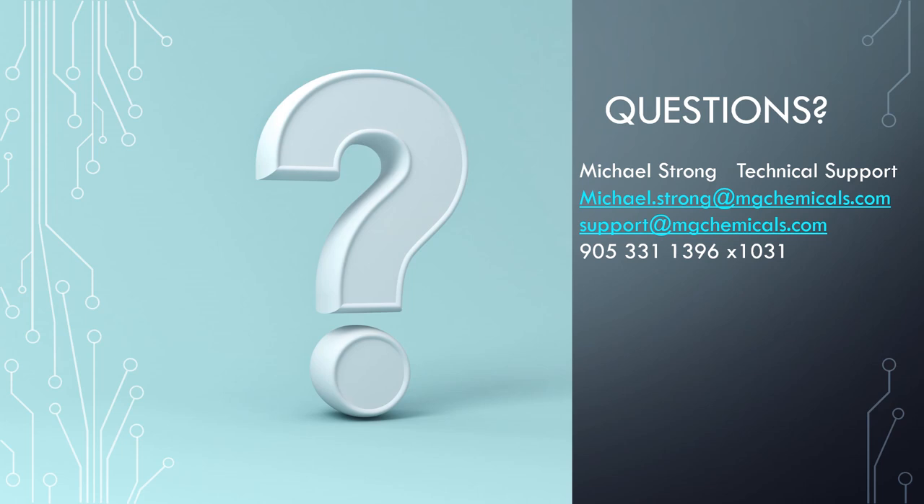Our first question is: will we be able to share the webinar with anyone who wasn't able to attend? We did record this, so the answer is yes. We'll be able to email the recordings out so they can be distributed. They will also be posted and published on our website, and we'll send a link so people can download the whole session and have access to it.